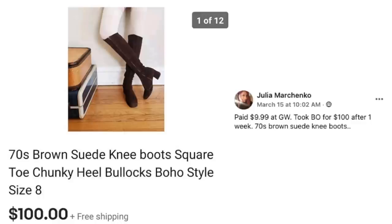Now we have Julia, who paid $9.99 at Goodwill and took best offer for $100 after one week. These are 70s brown suede knee boots — she has her daughter modeling them, which makes a nice picture. Somebody in the comments noted that square toe chunky heel boots are coming back in style. So again, $10 at Goodwill and sold for $100.